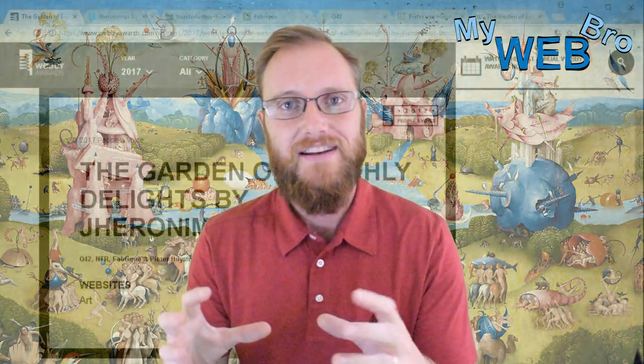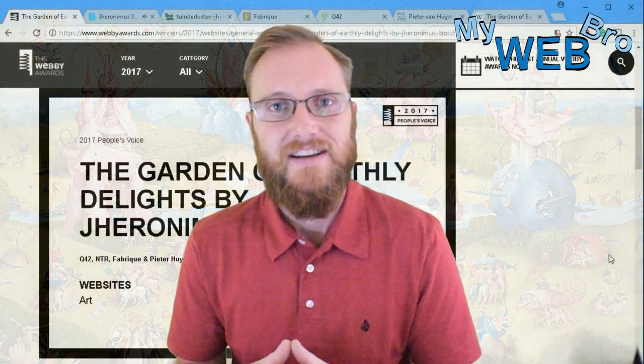Hi, thanks for coming back, it's Matt here again with mywebroad.com. Today I'm really happy to take another look at a Webby Award winner — a 2017 Webby Award winner in the art category. A really talented team of people put together this website, and it showcases the famous painting by Dutch painter Hieronymus Bosch. The simple elegance of this website makes it so that a painting housed in Madrid for the last hundred years is something you can explore from your desktop in an interactive and immersive online experience.